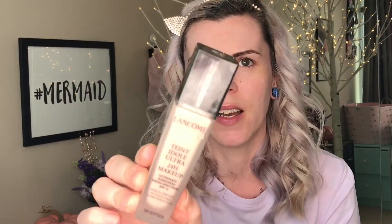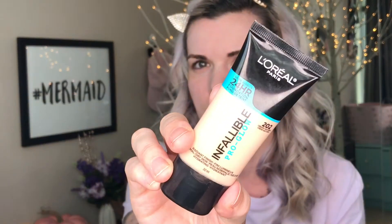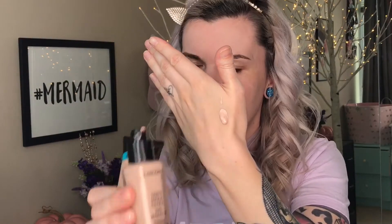For foundation today I'm going to be mixing the Lancôme Tint Idol Ultra 24-Hour with the L'Oréal Infallible Pro Glow. This foundation mixed with pretty much any foundation is bomb. I just do like a pump or two of whatever foundation I'm going to be mixing and then I'll add a little drop of the Infallible Pro Glow and just mix it up on my hand.